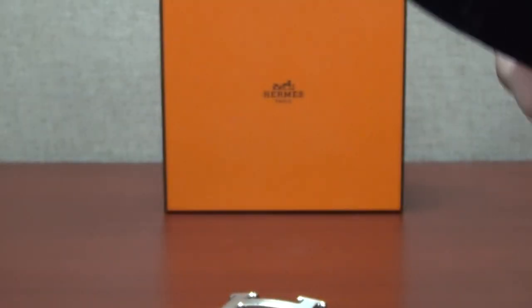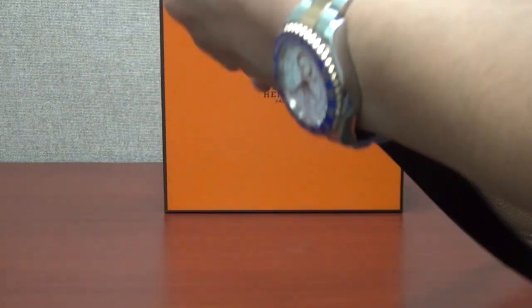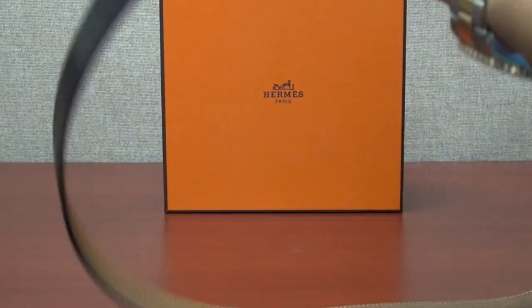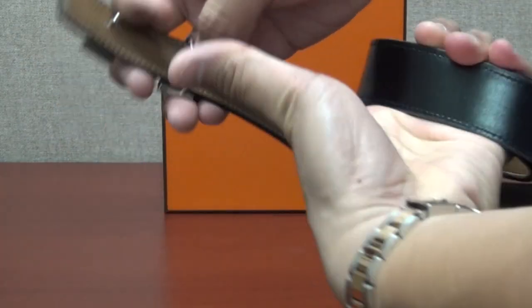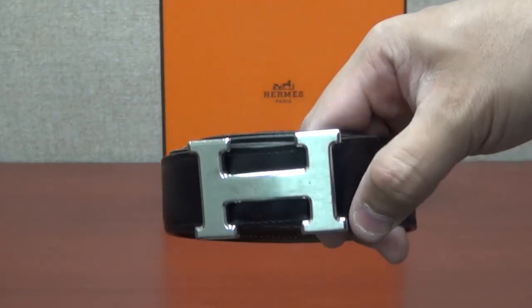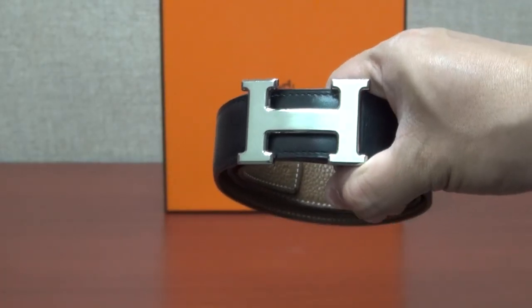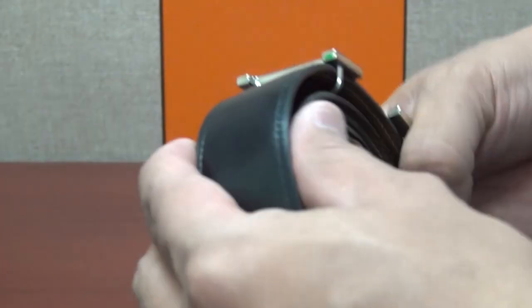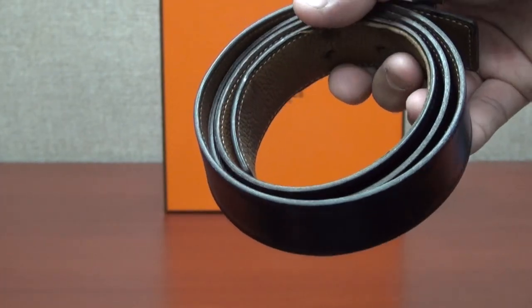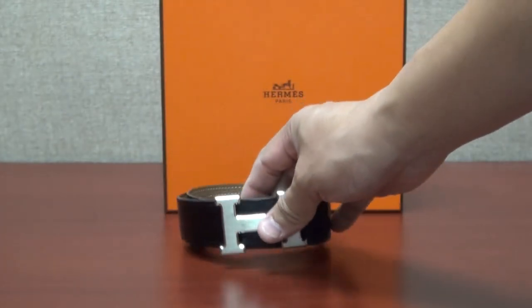I've had this belt for at least six or seven years and I wear it all the time. I can't remember exactly how much I paid for it, but it was well over the thousand dollar mark. This is the reason why I would spend the money on a Hermes belt — because it holds up extremely well, better than any other belt I've ever owned in my entire life.